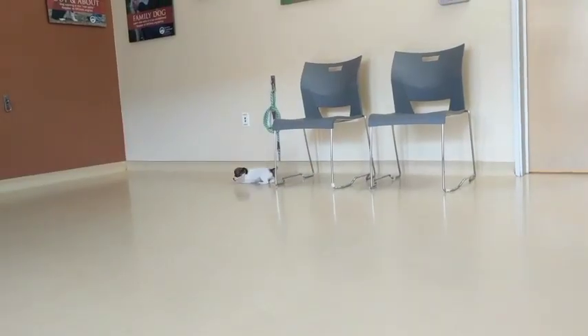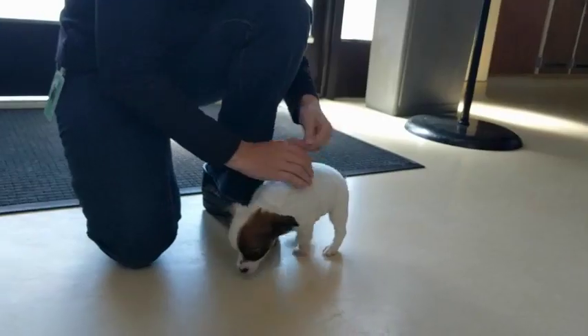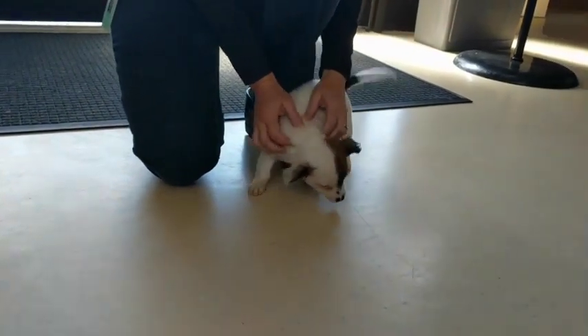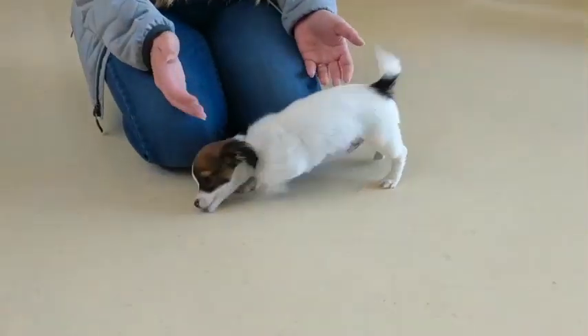Hey everyone, I want you to meet Star. Star is a puppy under the care of the SPCA for Monterey County. I just found out about Star this morning — they called me and told me about her story.